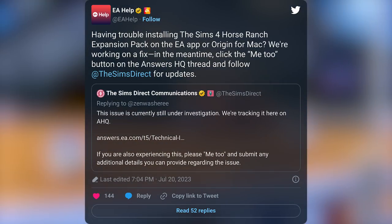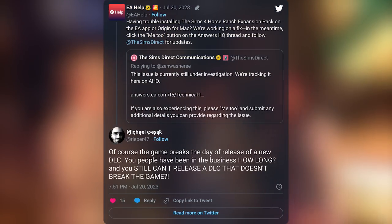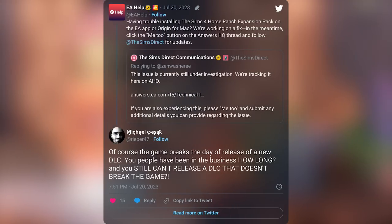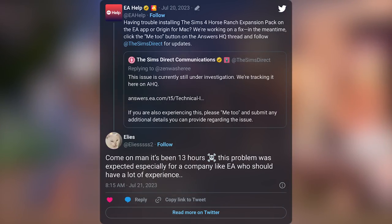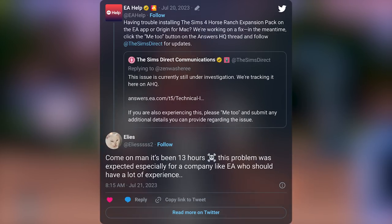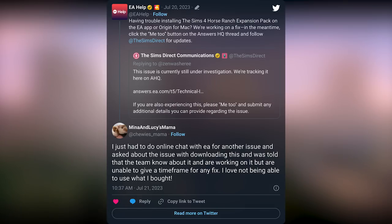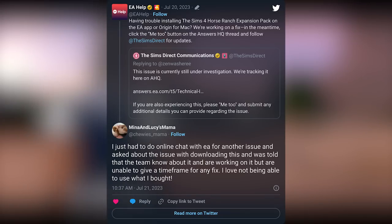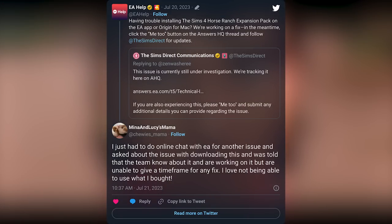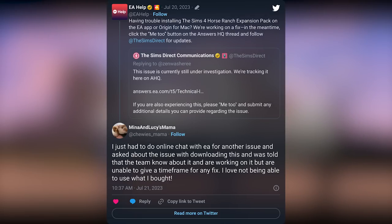There's no reason for this to happen every single time. Of course the game breaks the day of release of a new DLC. You've been in the business for how long and you still can't release a DLC that doesn't break the game? It's been 13 hours. This problem was expected, especially for a company like EA who should have lots of experience. One user expressed they got in touch with online chat and was told the team knows about it and are working on it but are unable to give a time frame for any fix. 'I love not being able to use what I bought. EA's incompetence strikes again.'